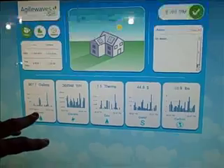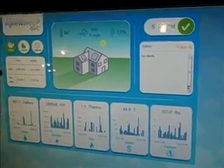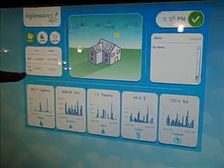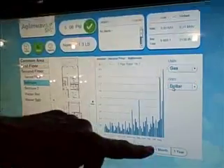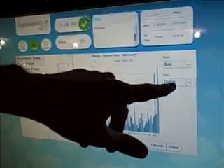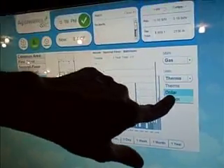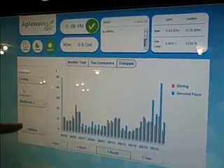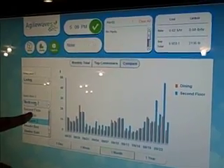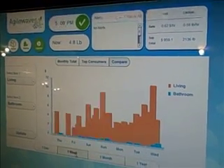This is modeling the demo house — it's measuring gas, water, and electric for that demo house. Here it's showing you what your current rate is per hour and how much you've spent. You can look at the data based on gas consumption in dollars or in therms, or you can look at the carbon footprint. You can compare what the living room has done versus the bathroom, and see the relative usage for one week or one month.